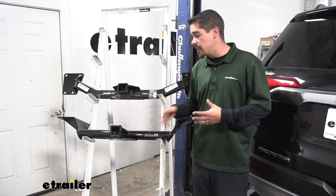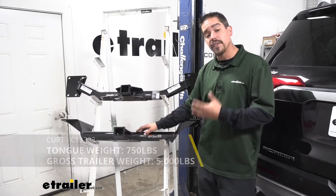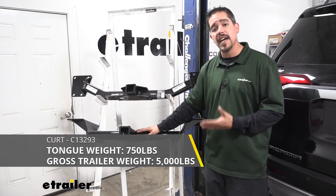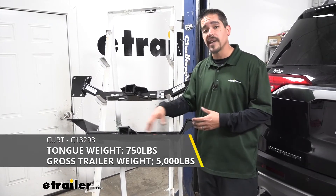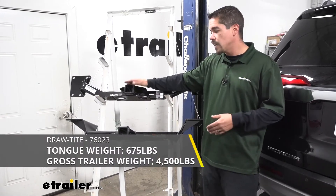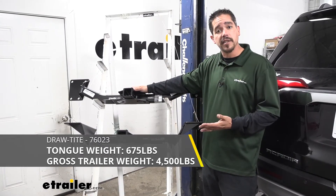On the other side of that, our Curt is going to have a higher weight capacity, so it is going to be better for towing. The Curt is going to have a 750 pound tongue weight — that's the maximum downward force at the end of the receiver tube — along with a 5,000 pound gross trailer rating, which is how much the hitch can pull including the trailer and everything loaded on it. The Draw Tight is going to have a 675 pound tongue weight and a 4,500 pound gross trailer rating — just slightly less than the Curt.